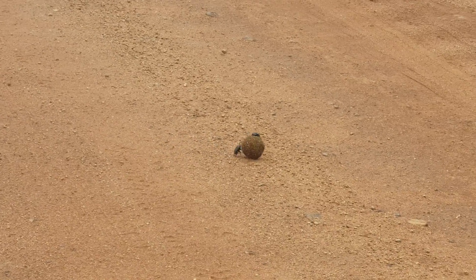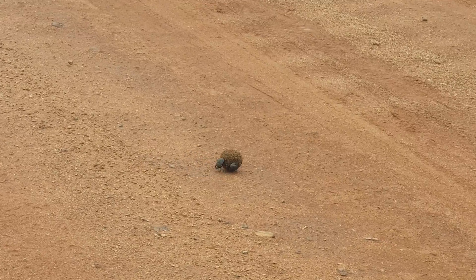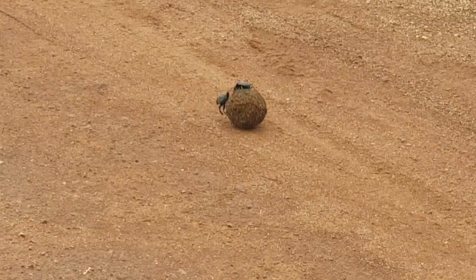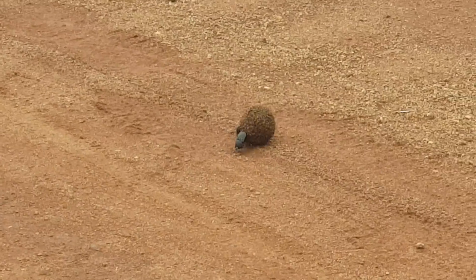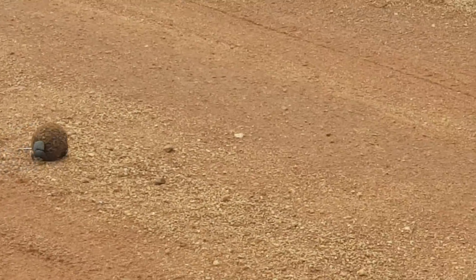Okay guys, it's Tim again from Wild Side Tours. What you have here is what we call a dung beetle. If you look carefully, you'll see the male is pushing it and the female is sitting on top of it. Now what happens is he's going to find a place and they're going to dig a hole.